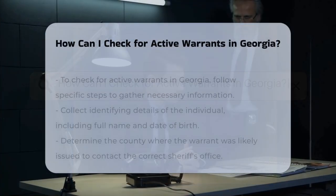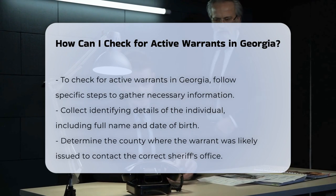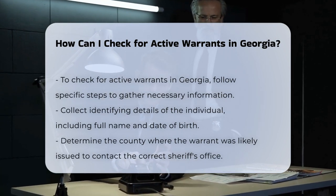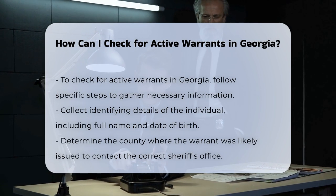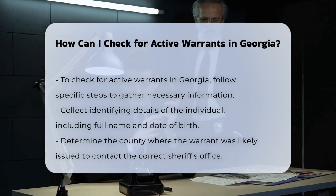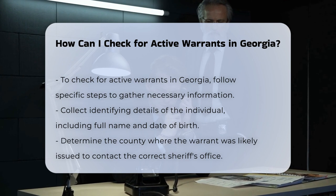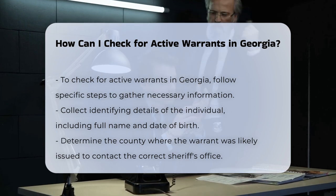To check for active warrants in Georgia, you need to follow a few steps and understand where to find the necessary information. First, gather the required information: you will need the identifying information of the person you are searching for, including their full name and date of birth. This information is crucial for the search process.